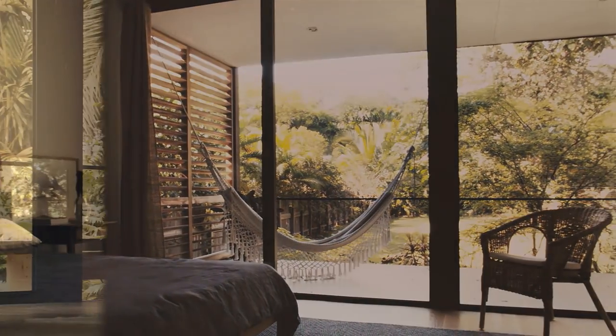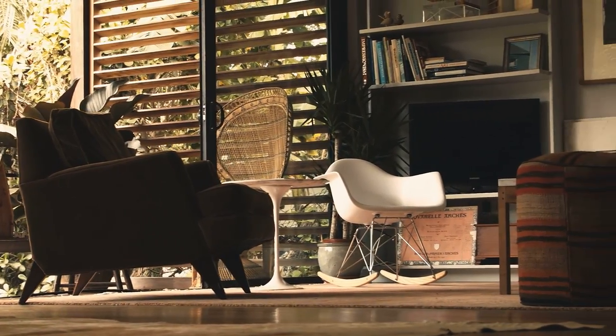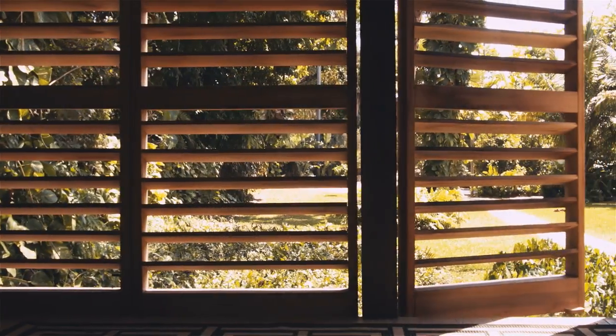It's completely cross-ventilated, it has large overhangs, it has porches on the front and the back. The architecture directly relates to the climate.